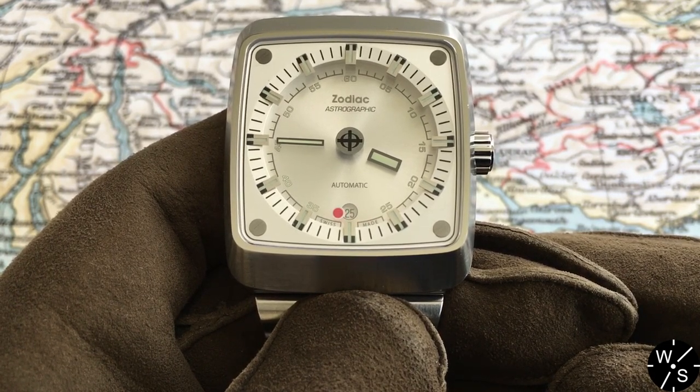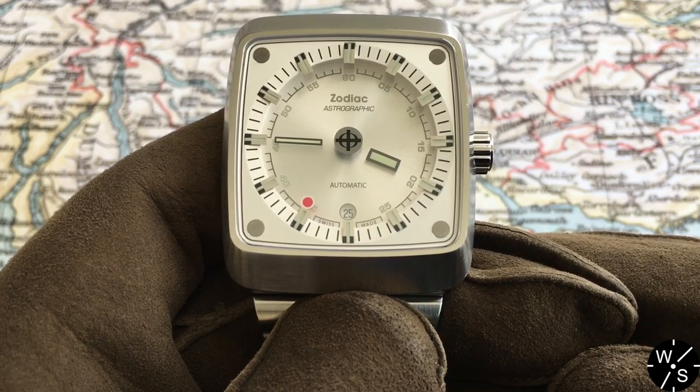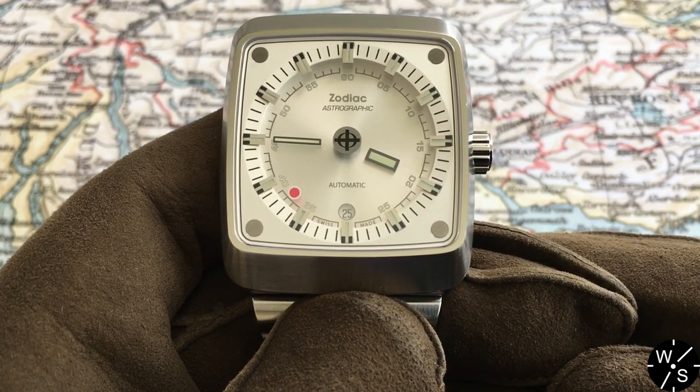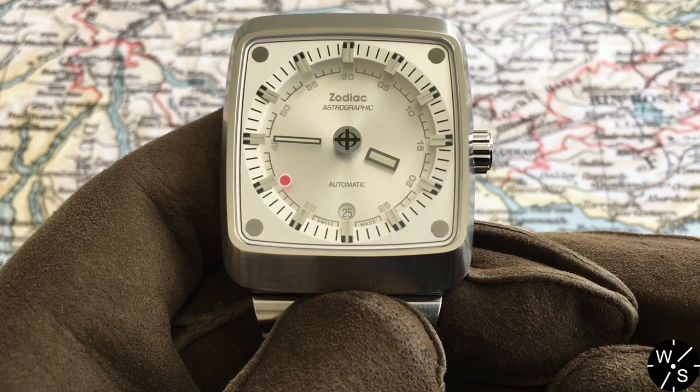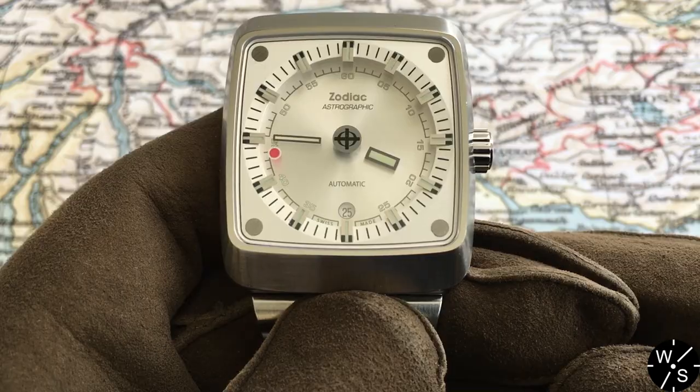Most of their modern offerings are based on Zodiac's old catalogue — watches from the 1950s, the 60s and the 70s, which was very much the heyday of watch manufacturing at Zodiac.